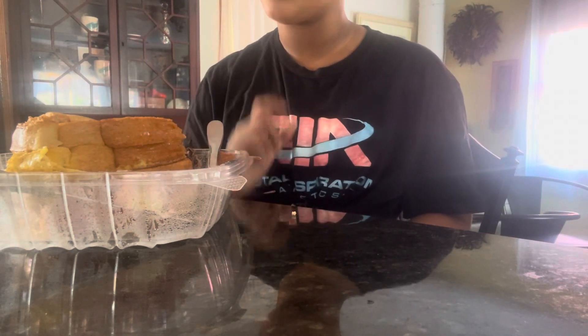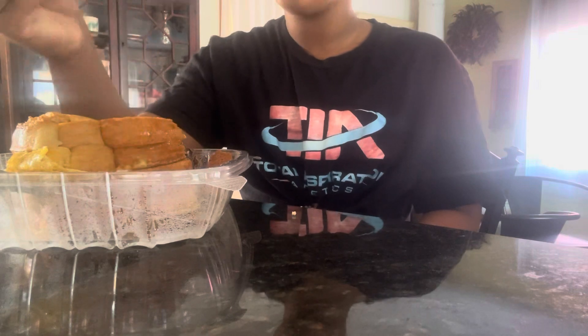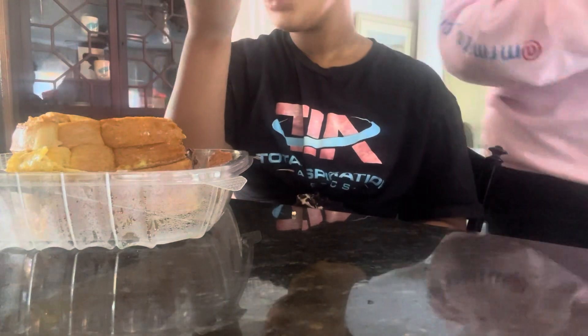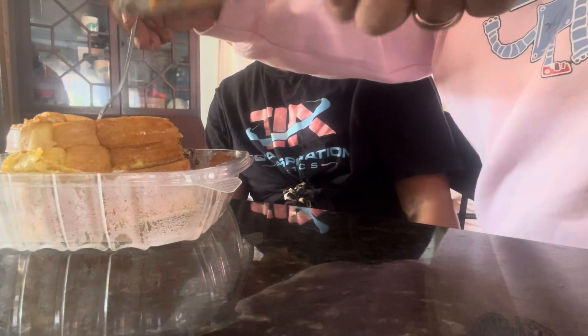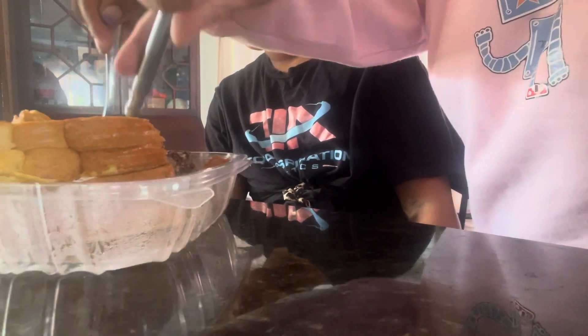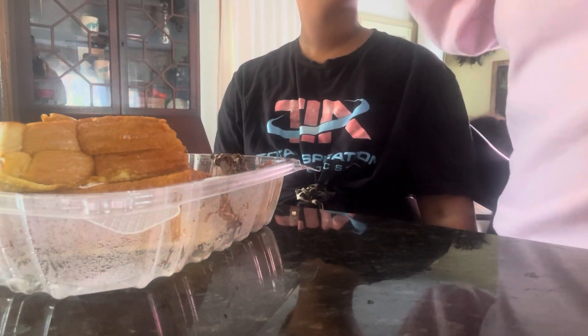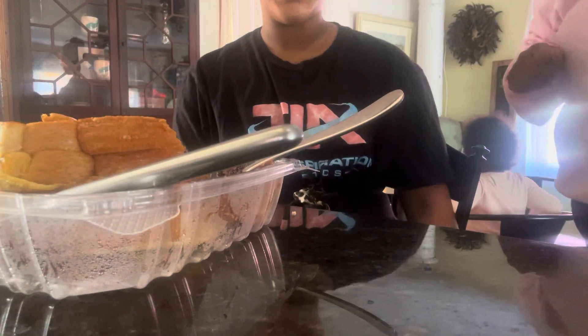I feel like this is the best thing I've ever had. This is so good, though. I'm going to try a little bite. Super good, I love it. This is definitely like a good breakfast. It's very good, it is so good.